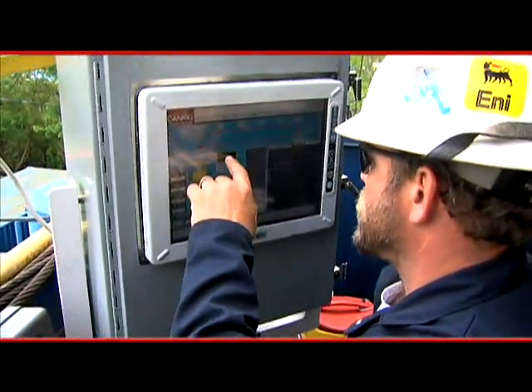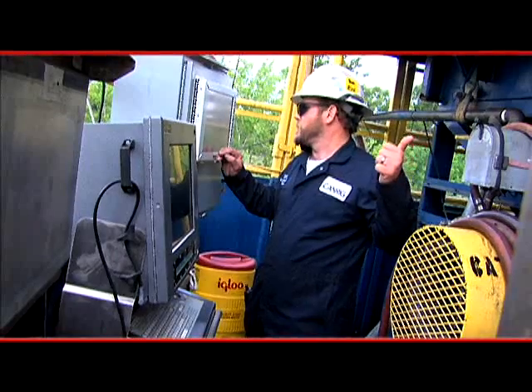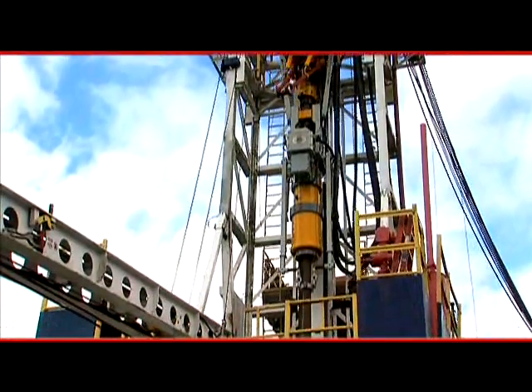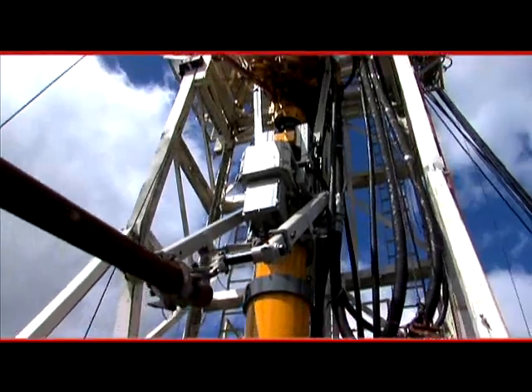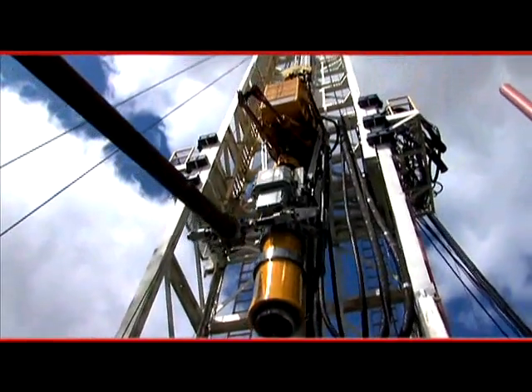CanRig SureGrip operation is led by a single CanRig certified technician, assisted by the drilling crew, and eliminates extra personnel on location and the additional equipment they bring to the rig floor. It also minimizes crew handling of tubulars, the leading cause of accidents on drilling rigs.